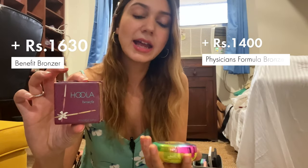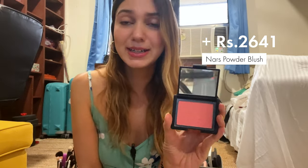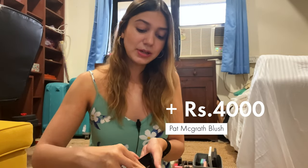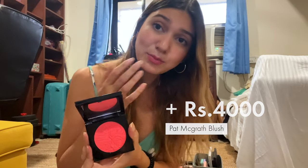I have some more bronzers — one from Benefit and one from Physicians Formula. I have some blushes: this one is from NARS, their best-selling shade, though I haven't used it a lot lately because I've been using cream blushes more than powder blushes. I have this Pat McGrath blush and I definitely regret buying this one — it's really patchy on my skin. The color is very nice and I want it to work, but I just haven't been able to make it look good.